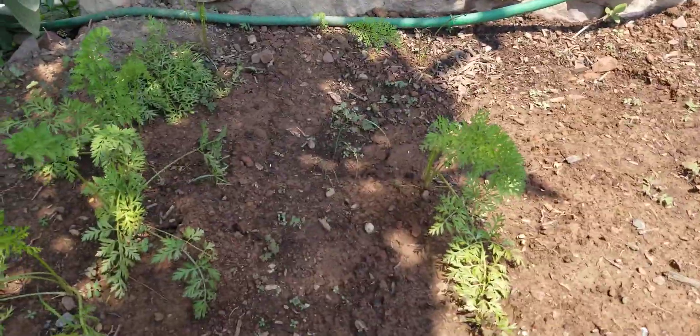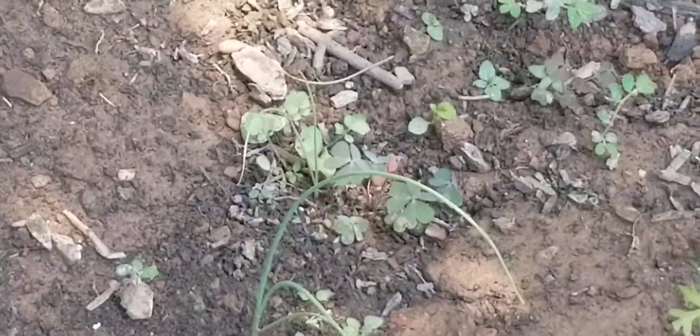Carrots are doing all right, and we can see some onions are starting to come up pretty well.